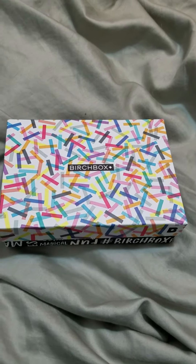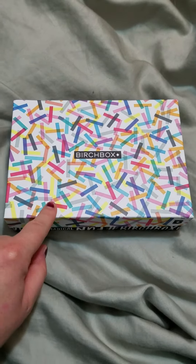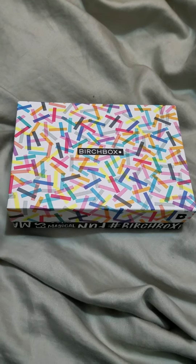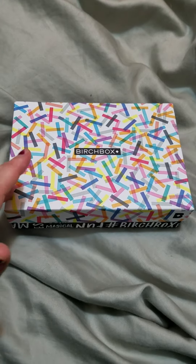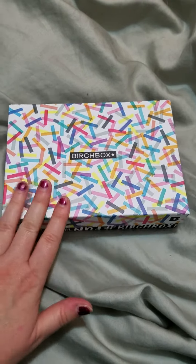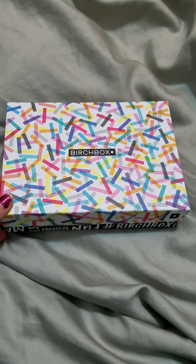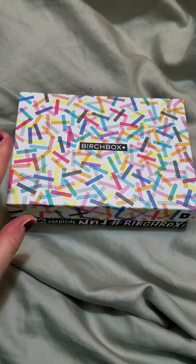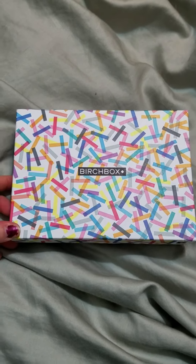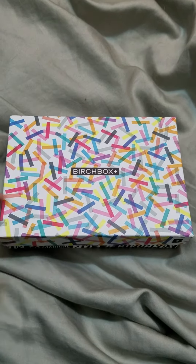I'll link the information below if you want to learn more or sign up. The great thing about this is you are able to pick one sample that you want — there's a variety of different samples and they allow you to pick one for your box. They also offer the option to be surprised so you have a box you don't know what's in it, or you can know what your box is. It's really awesome.